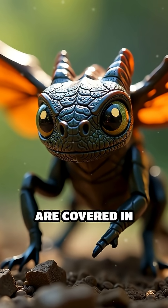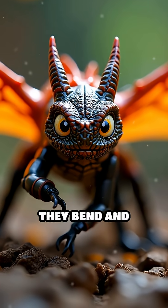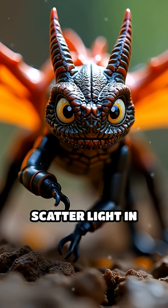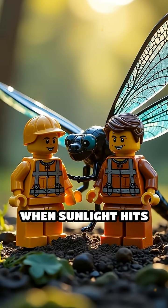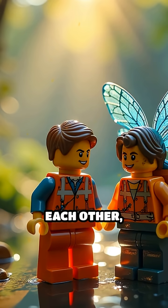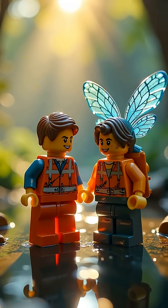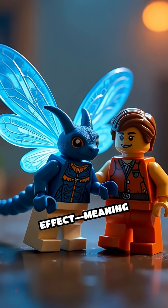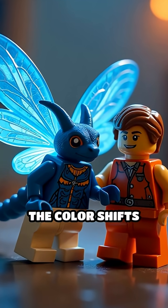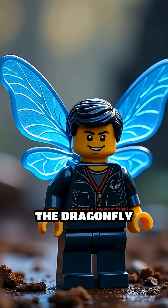Their wing surfaces are covered in microscopic layers and ridges, so tiny they bend and scatter light in precise ways. When sunlight hits these structures, certain wavelengths interfere with each other, amplifying blues while cancelling out other colors. This creates an iridescent effect, meaning the color shifts and glows as the angle of light changes or as the dragonfly moves.